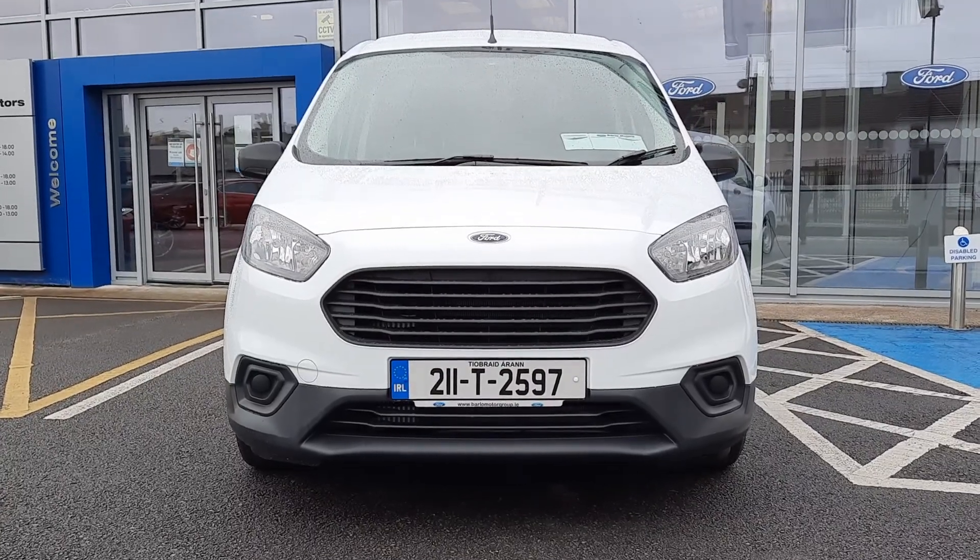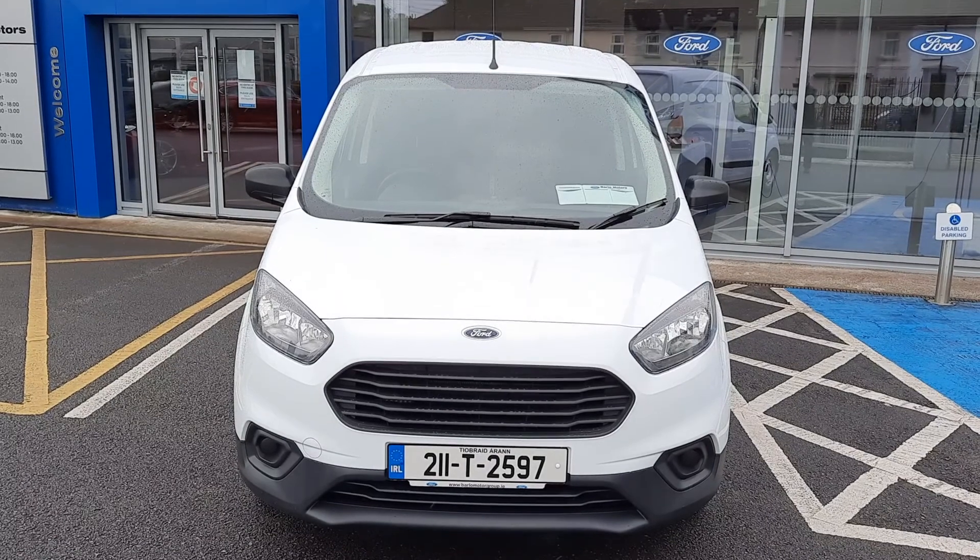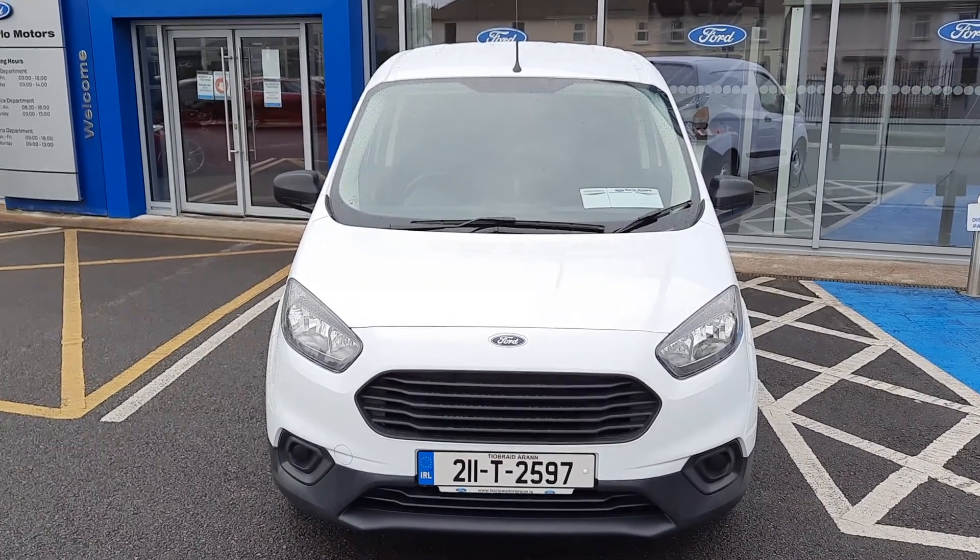If you need any more information on this van feel free to contact us on 052 6125 300. Thanks.